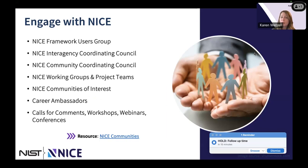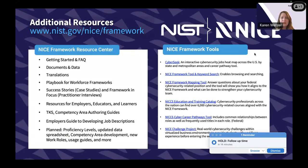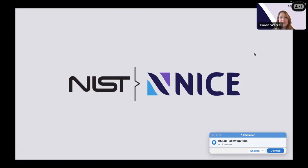What we do needs to be done with the community — it's based on your needs, your expectations, and how we can support it. There are a number of ways to engage with us; I encourage you to go to our site, take a look, or send me an email if you have questions about how to engage. At the NICE Framework Resource Center you'll find a lot of content, and in the slides there will be links to all sorts of information. With that, I'll go ahead and answer any questions.